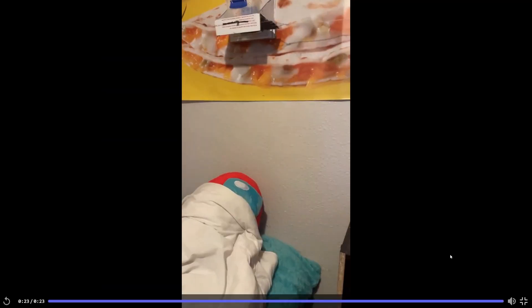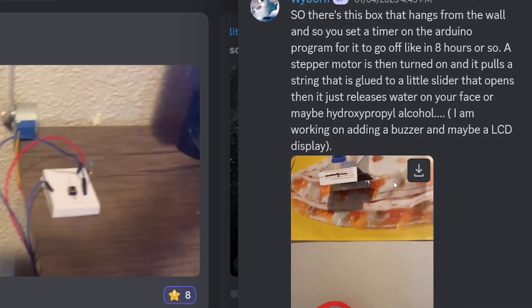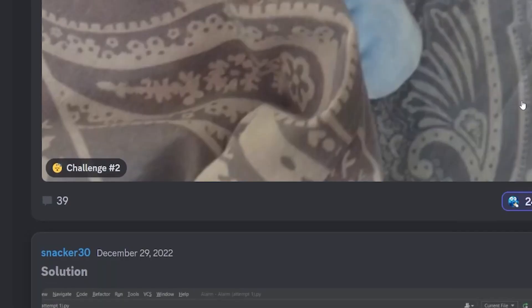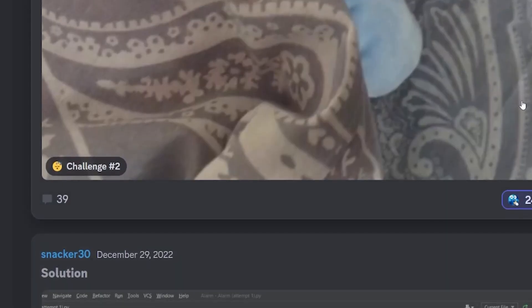Next up we have Wyborn, who made 'Wota.' From the explanation, it's basically something that drops water on you when an alarm is set. I just saw a drop of water — I can see it slowly sliding open. He ends the video before we even get to see the water dump on him, but I got the idea. I actually like this one; it's a little more practical than the others. I'll give it a good 8 out of 10.